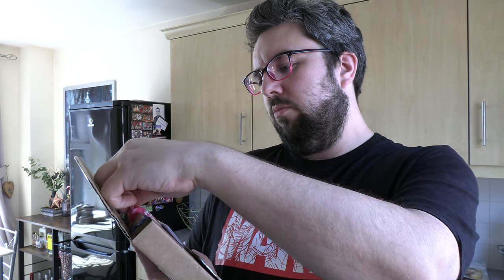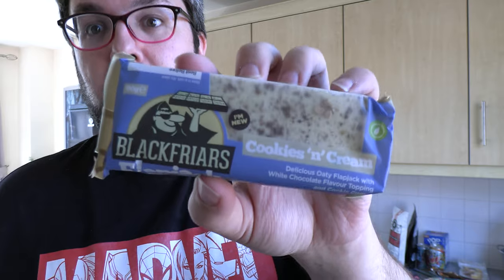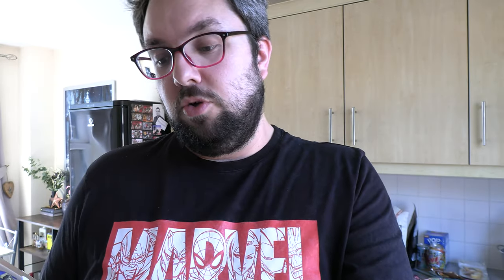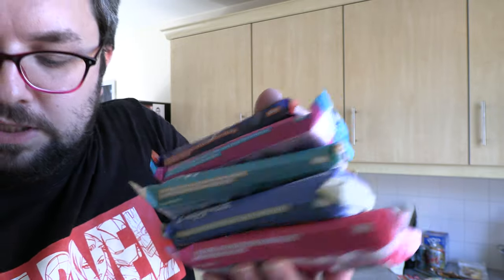The last items are new flavors from Black Fryers Flapjacks. We've got raspberry white chocolate — not my preferred combination, but let's see. Then cookies and cream — now we're talking. Salted caramel — very nice. Birthday cake: a vanilla oat flapjack with white chocolate topping, raspberry jam filling, and sprinkles. And finally chocolate orange. Fair play to Black Fryers for jumping on all the popular trendy flavors — nice packaging too.